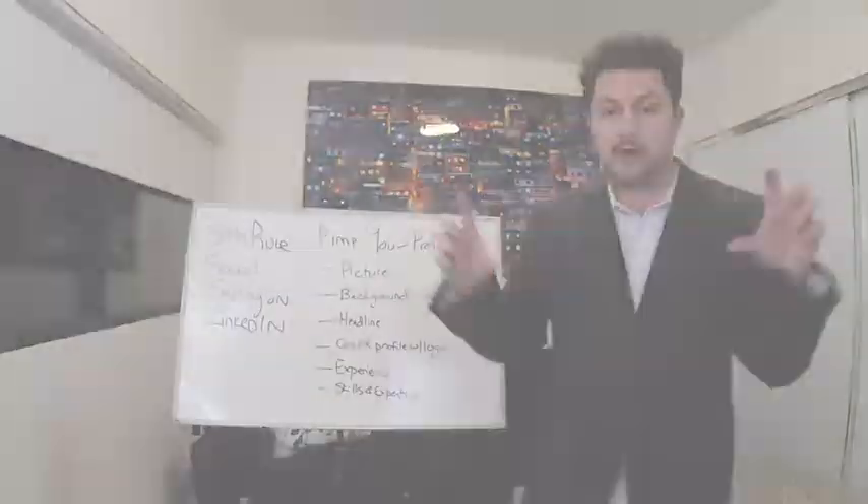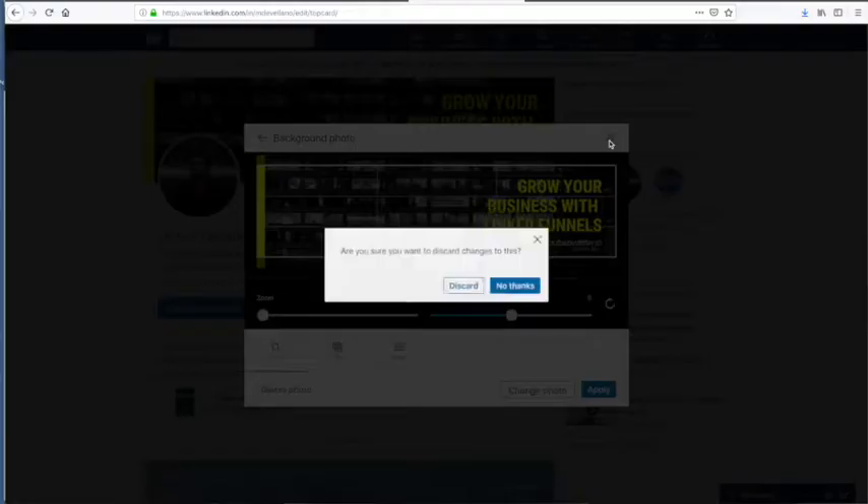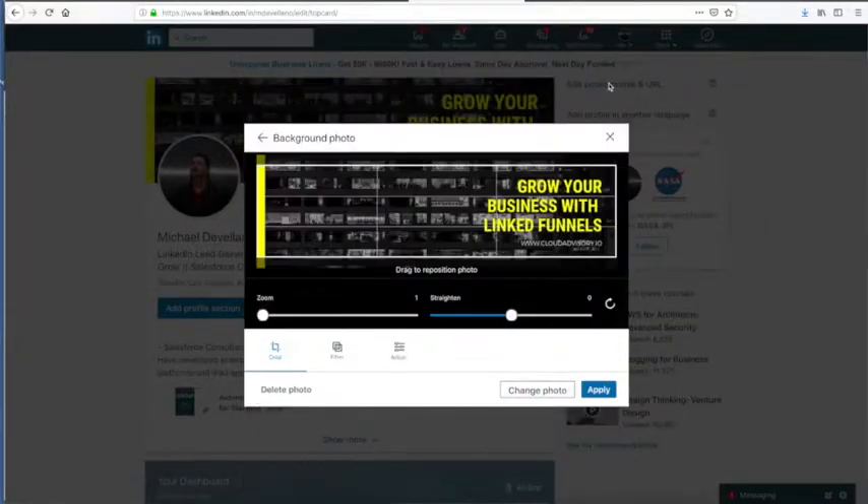Two is the background. A lot of people just have the standard blue background that comes with LinkedIn. Don't do that. Use canva.com, create a free background. There's a size for LinkedIn. Use an image and then use text that mirrors what your purpose in business is or what your positioning is.